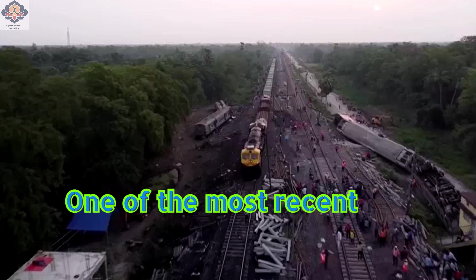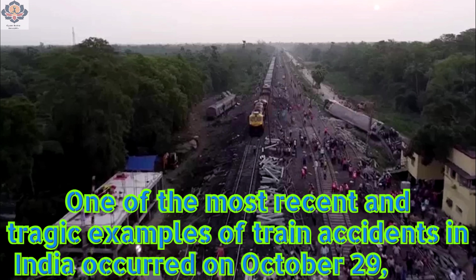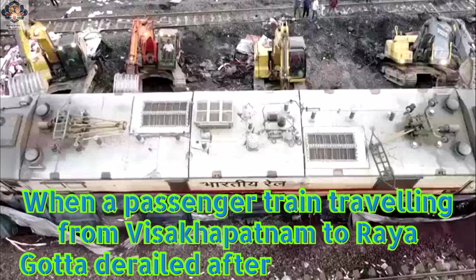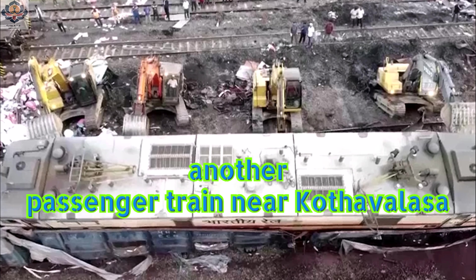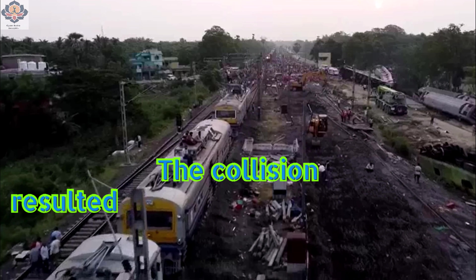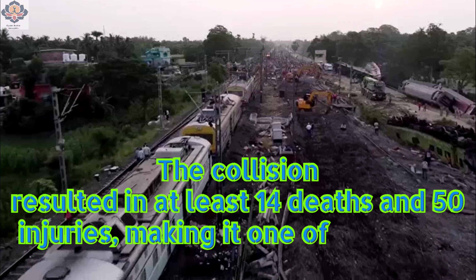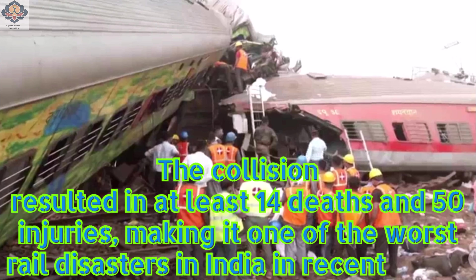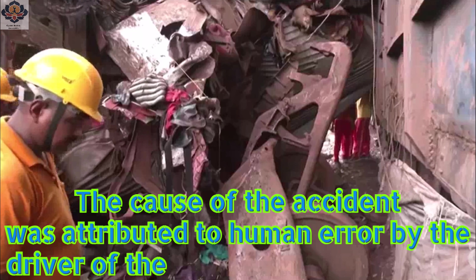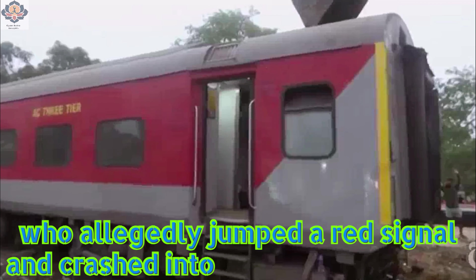One of the most recent and tragic examples occurred on October 29, 2023, when a passenger train traveling from Visakhapatnam to Rayagada derailed after colliding with another passenger train near Kathavalasa railway station in Vizianagaram district of Andhra Pradesh. The collision resulted in at least 14 deaths and 50 injuries, making it one of the worst rail disasters in India in recent years. The cause was attributed to human error by the driver of the Rayagada-bound train, who allegedly jumped a red signal and crashed into the stationary train.